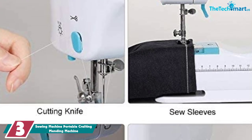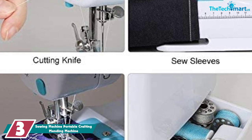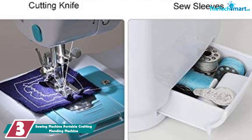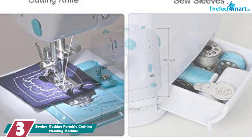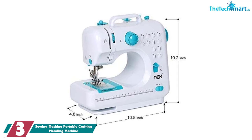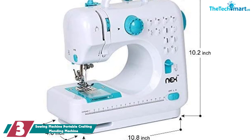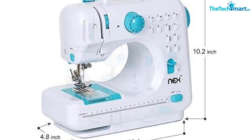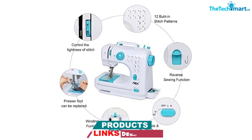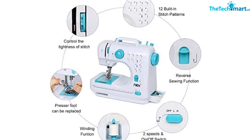At number 3, we have the Sewing Machine Portable Crafting Mending Machine. The design of this model makes it the best home sewing machine — it is small and lightweight, allowing you to carry it around the home. You can work on your project from any counter space, thanks to the compact size. One of the features that make it beginner-friendly is the built-in stitches, which help you learn sewing skills and advance gradually. It also has a hand switch and foot pedal, and the light bulb ensures your working area is bright and clear for smooth stitching.